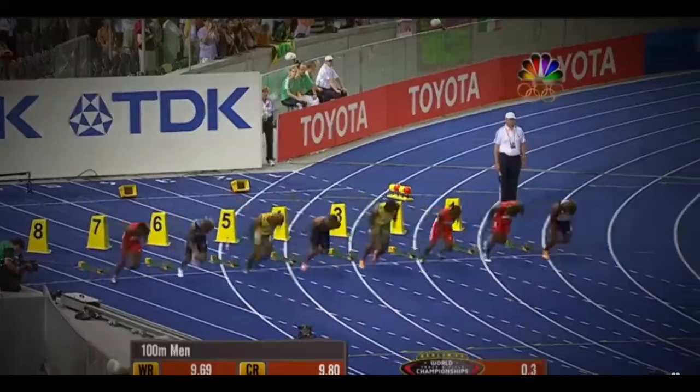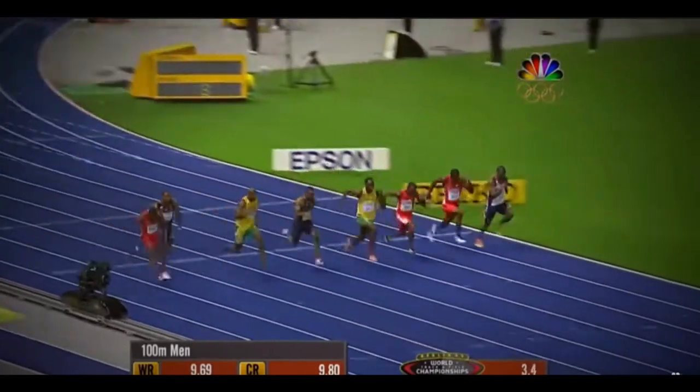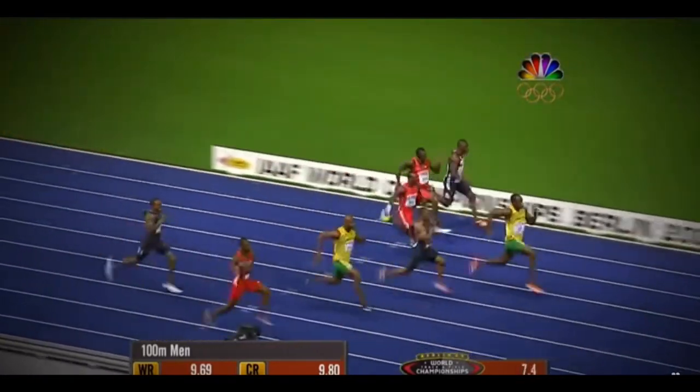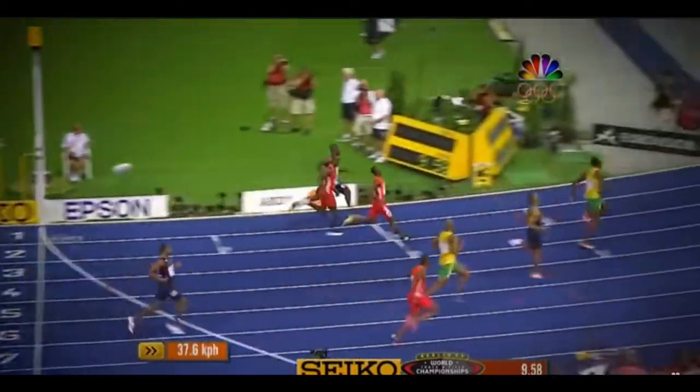So first, a little background on sprinting. The 100 meter, 200 meter, and 400 meter are all considered sprint events in track because they involve running at close to maximum speed.